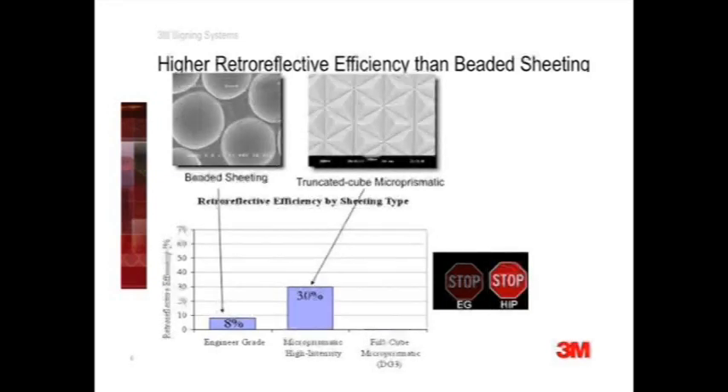High intensity prismatic features truncated cube microprismatic optics. These are triangular shaped optical elements, which are essentially cube corners sliced to form a triangular base. Sheetings that feature truncated cube corners have nearly 32% retroreflective efficiency — a four-fold increase over engineer grade.